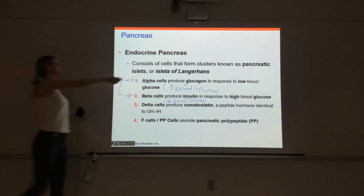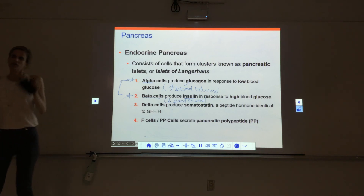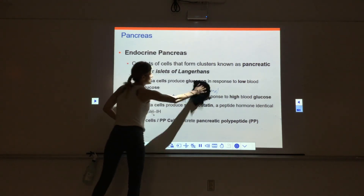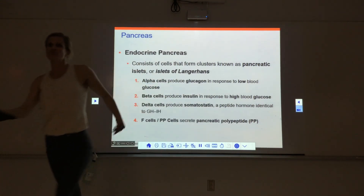Glucagon and insulin are antagonists — they have opposite effects on blood glucose. Next class we'll finish up with all the details on glucagon and insulin, then talk a little bit about diabetes, and then review.